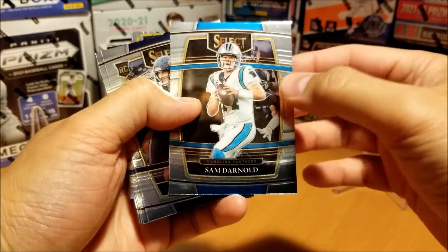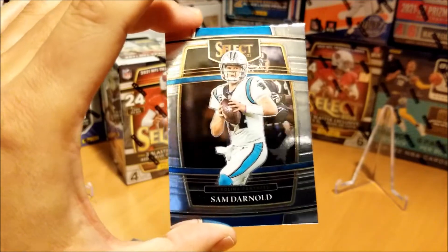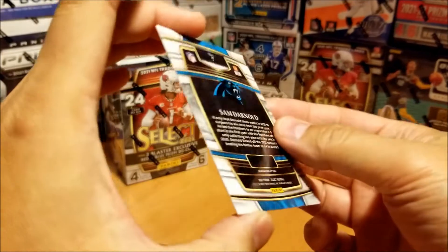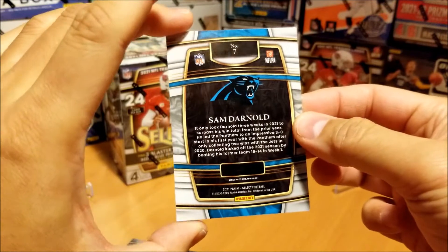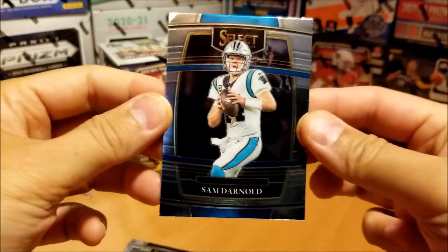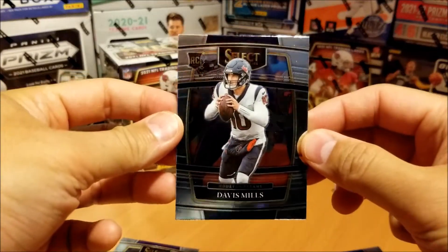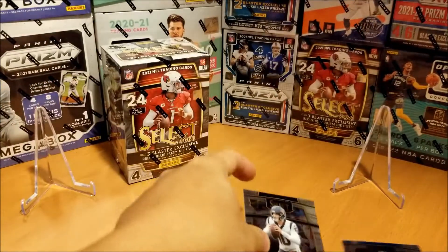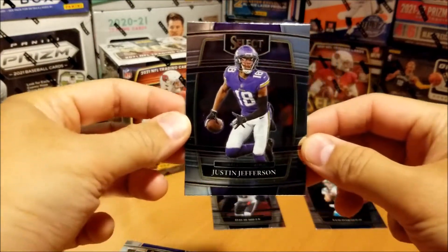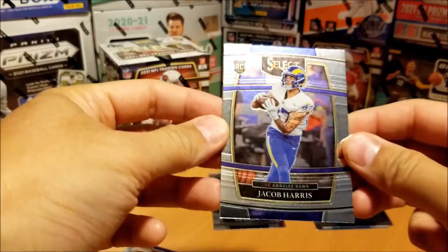Sam Darnold, our first card. Let's see the base — I'm more of a prism optic guy, but Select is a close third for me. Still shiny. There's the back; it shows the levels — this one is concourse, the lowest level. Next, Davis Mills, rookie. Then Justin Jefferson. And we have Jacob Harris, rookie.